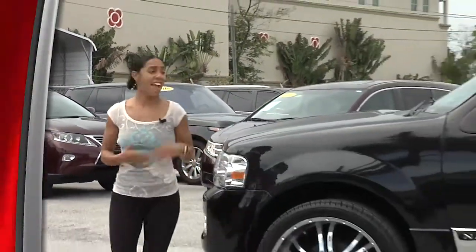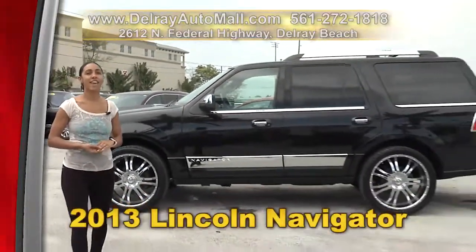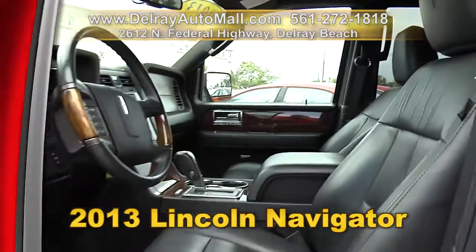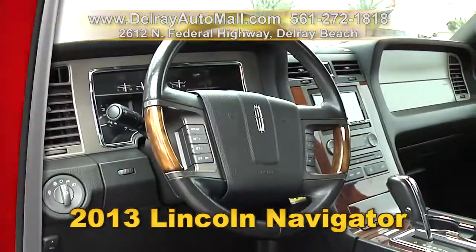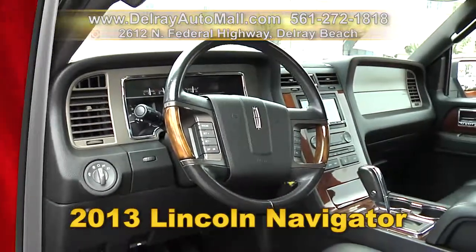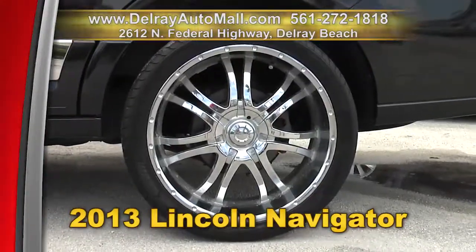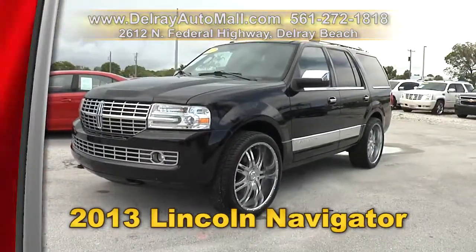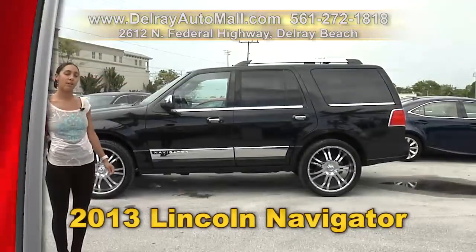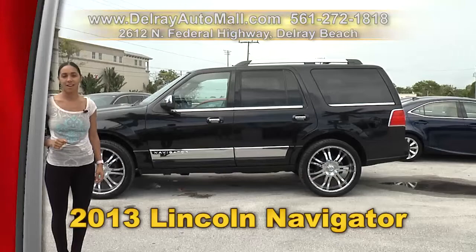You know Lincoln means luxury, and this SUV has it all. It's our 2013 Lincoln Navigator. It has a keyless entry system, a sunroof, it's well equipped with leather interior, automatic climate control, as well as an Alpine head unit with navigation. It also has automatic running boards, 24-inch dynasty chrome rims, and of course it has a clean AutoCheck history. We're located at 2612 North Federal Highway here in Delray Beach, or you can check us out online at delrayautomall.com.